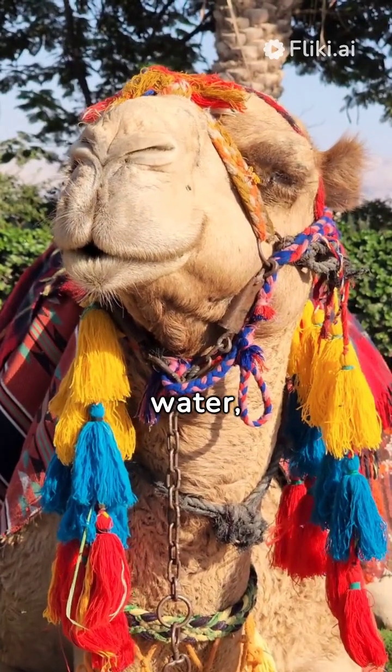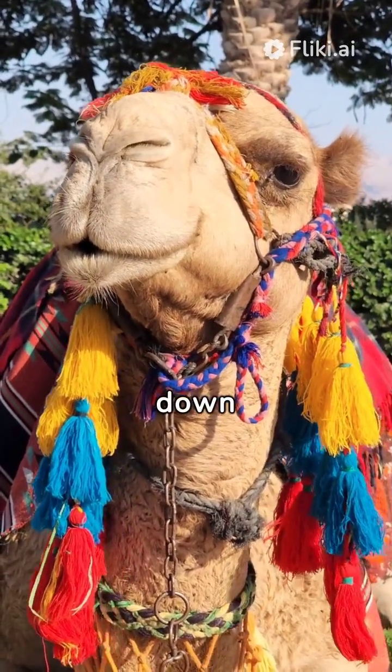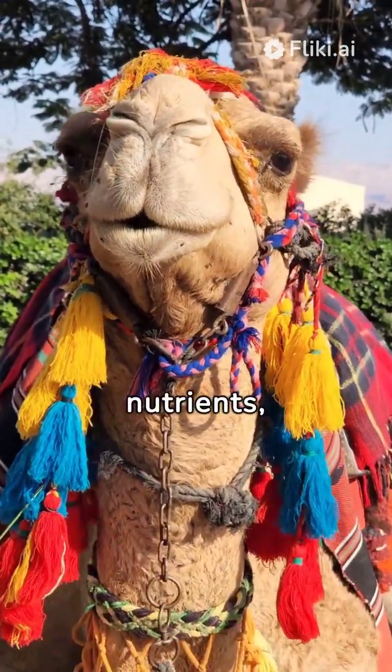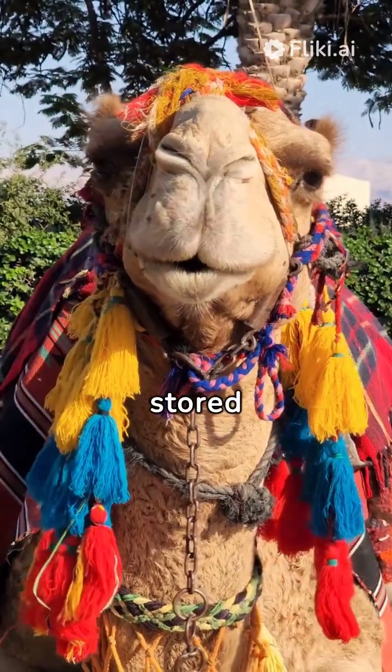When a camel consumes food and water, the nutrients are broken down and absorbed into the bloodstream. Any excess nutrients, particularly fats, are stored in the camel's hump.